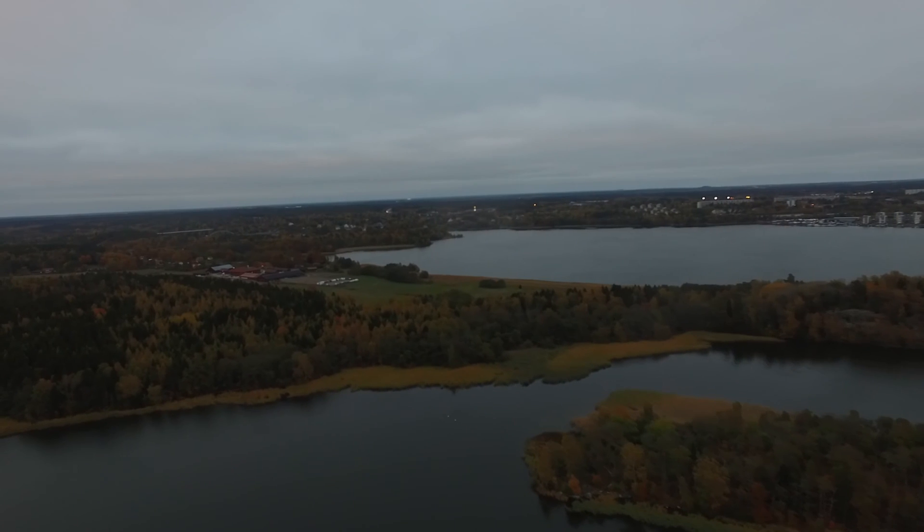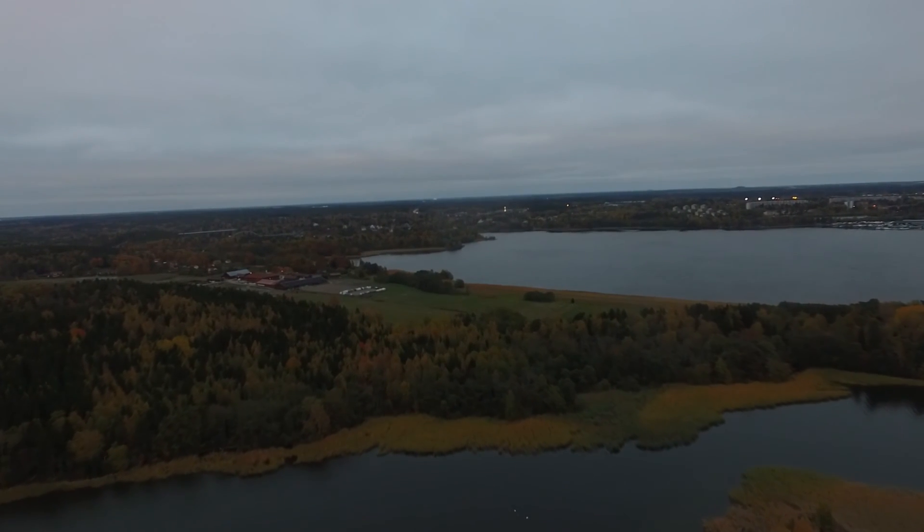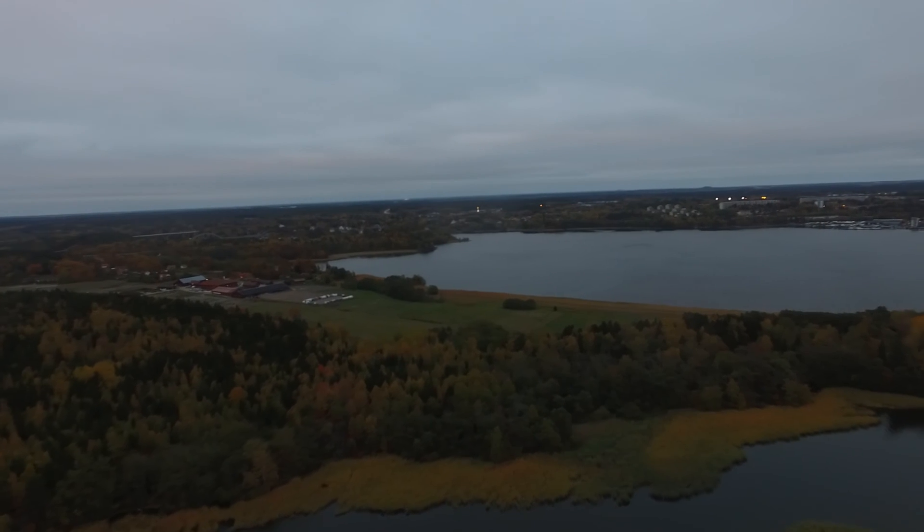We didn't have anywhere to land — we were just over water. I realized the battery started to drain really fast, a lot faster than normal, and I thought okay, we're never gonna make it home. The battery is gonna go completely dead and it's gonna crash into the water, and that's a scenario I don't want — losing my thousand dollar drone in the water.